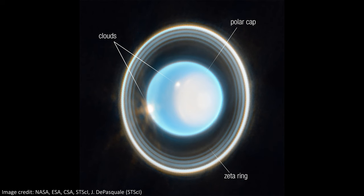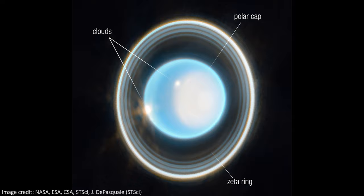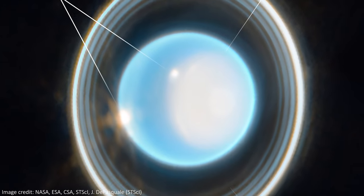It takes Uranus about 84 years to orbit the Sun, and it has extreme seasons that last half of that time. That's because it isn't rotating like the other planets do, so one side gets Sun for half a year and the other side is cold and faces space for that half. In this picture, we can see the northern side of the planet, including the bright white polar cap.